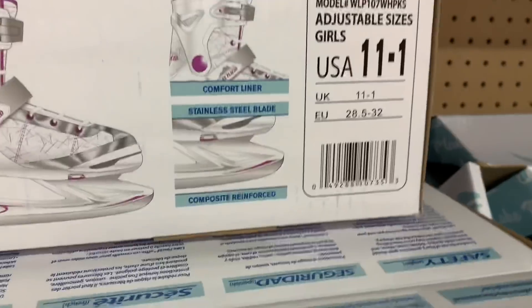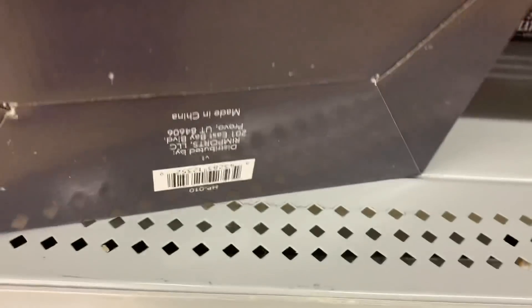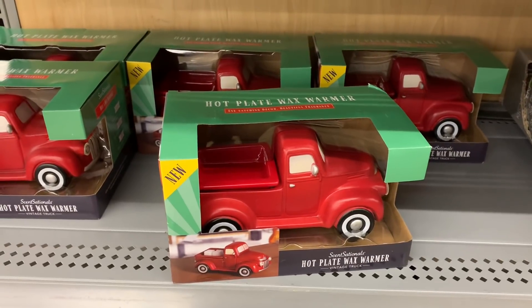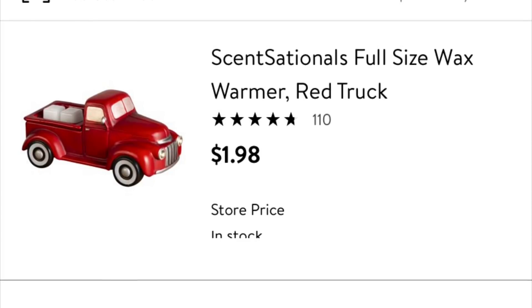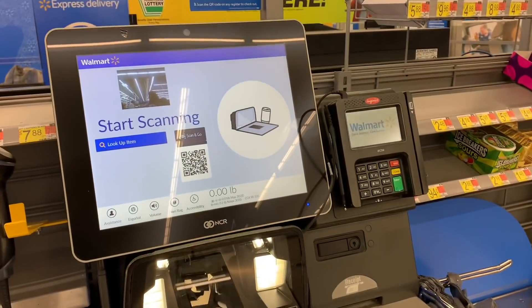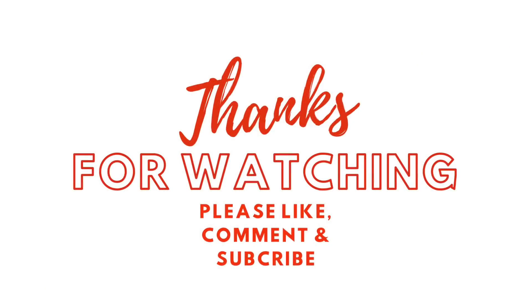If you've stuck around until this point, I have a little treat for you — this little red truck wax warmer. It is on clearance, marked down 90%, to just $1.98. Something about it screamed eBay to me, so I scanned it in my eBay app, and it is selling on eBay for $30. I picked up a couple — I have a friend and her mom who absolutely love them. They are ringing up at $1.98 at the register, so you should not have any problem picking them up.